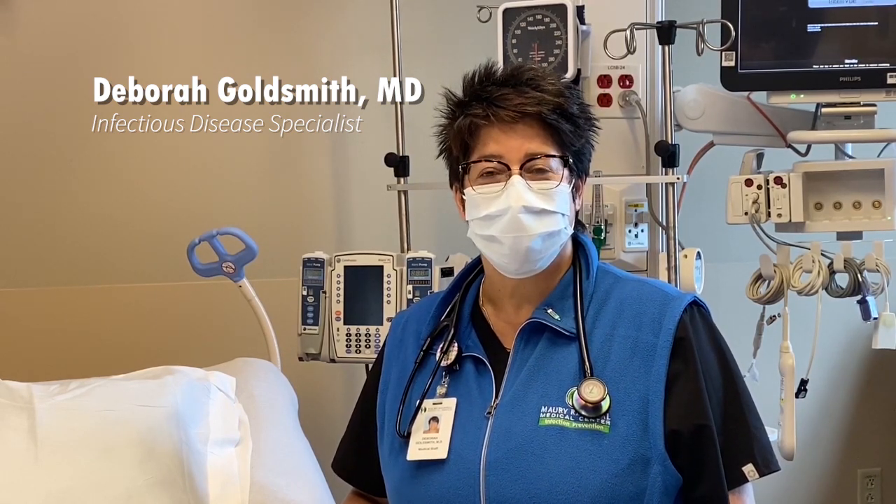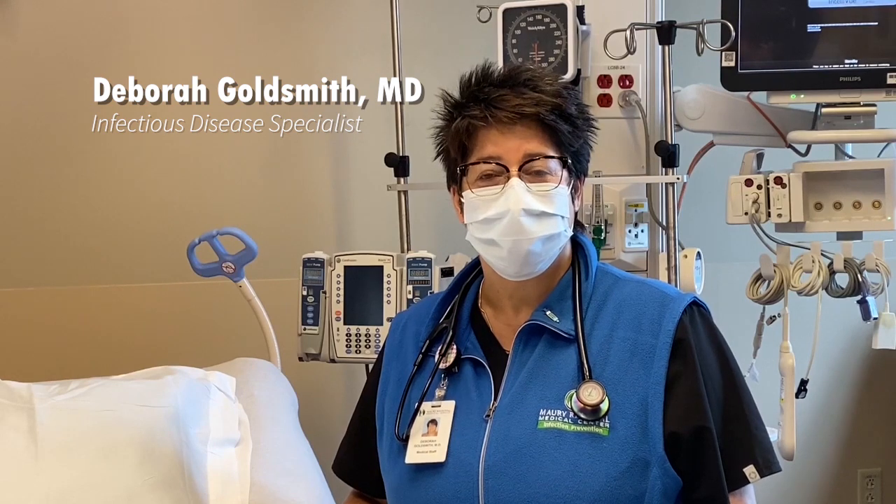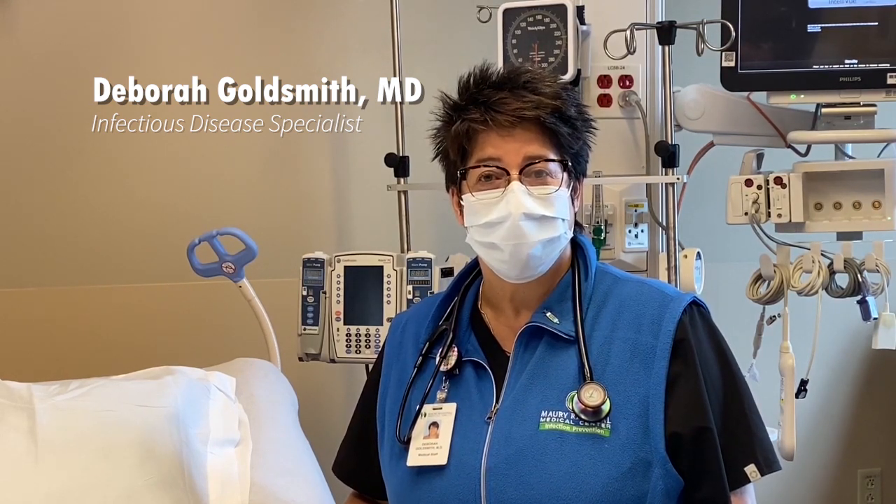Hi, I'm Dr. Deborah Goldsmith, Infectious Disease Specialist at Murray Regional Medical Center. I am here today with my colleague Dr. Joe Phillip, who is a pulmonary critical care doctor. Thank you for joining me today, Dr. Phillip.